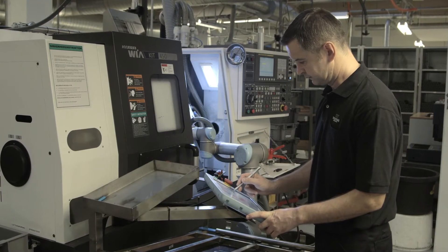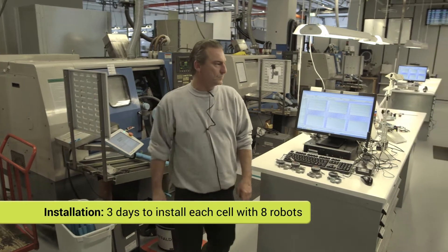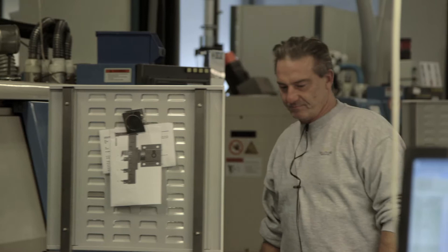It took Trellbor and the integrator three days to install each new cell with eight new robots and put them into production. The whole installation of 42 Universal robots took place over 18 months. Not only did the workers learn new tasks, they also started to think differently.